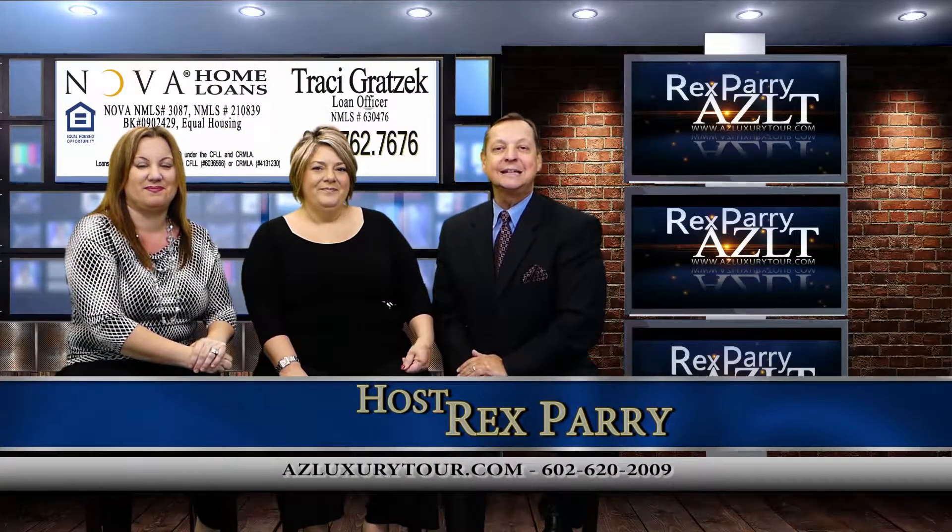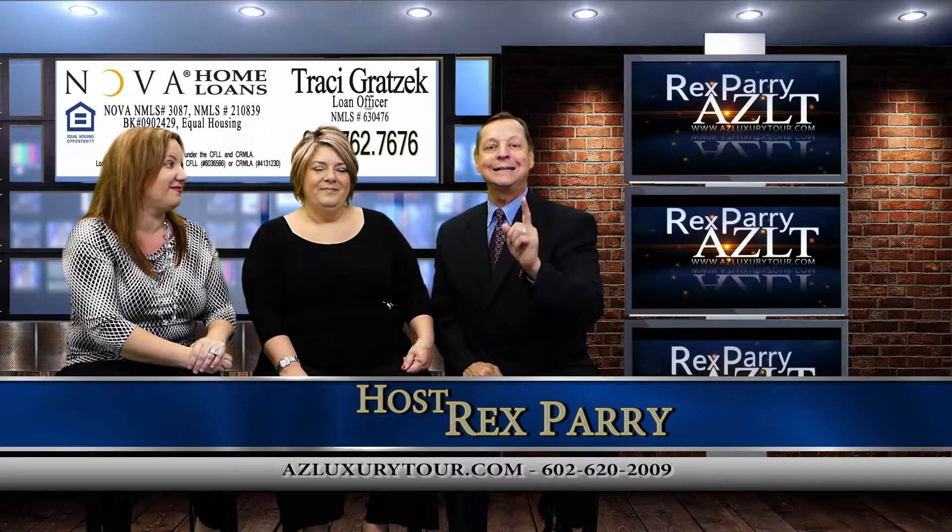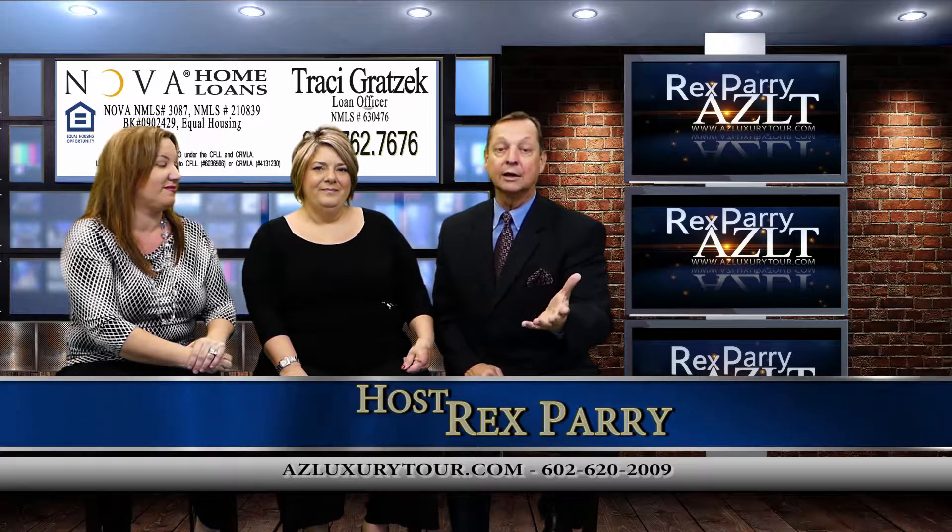Welcome back to the show, everybody. It's called azluxurytour.com. If you're in San Diego, Santa Barbara, Orange County, or Palm Springs,